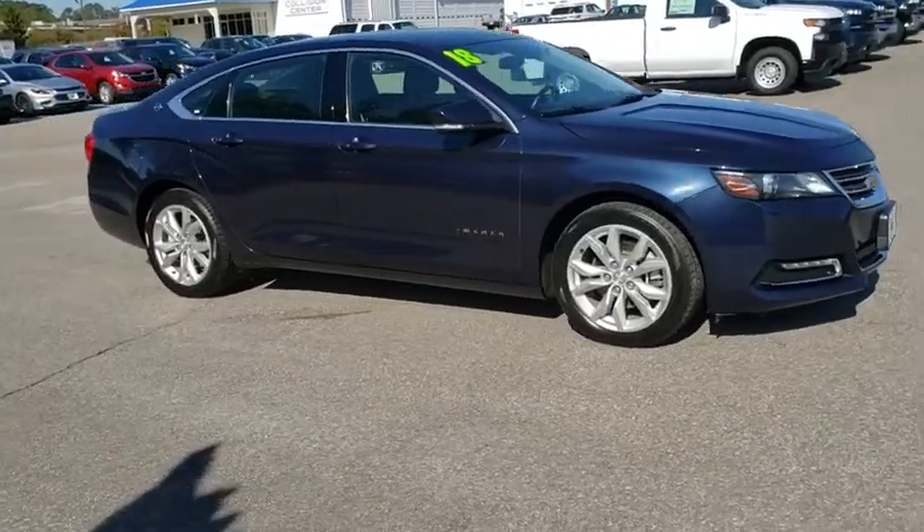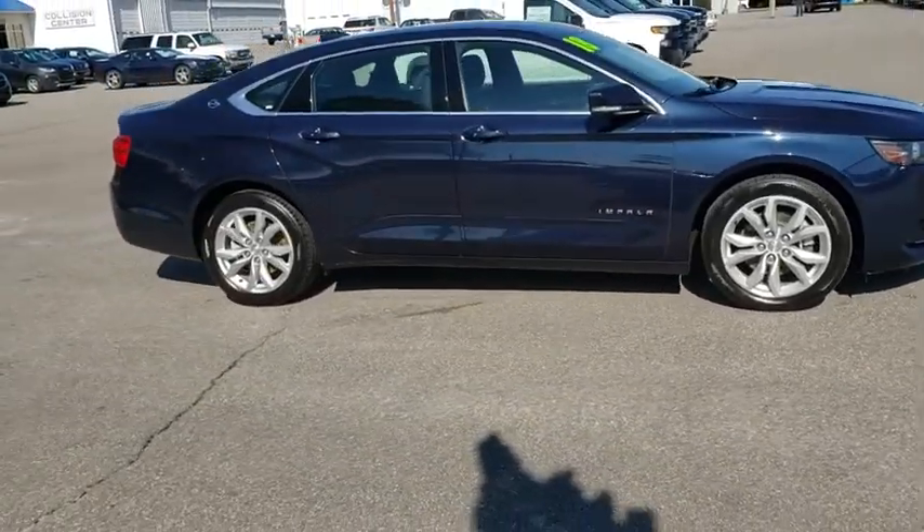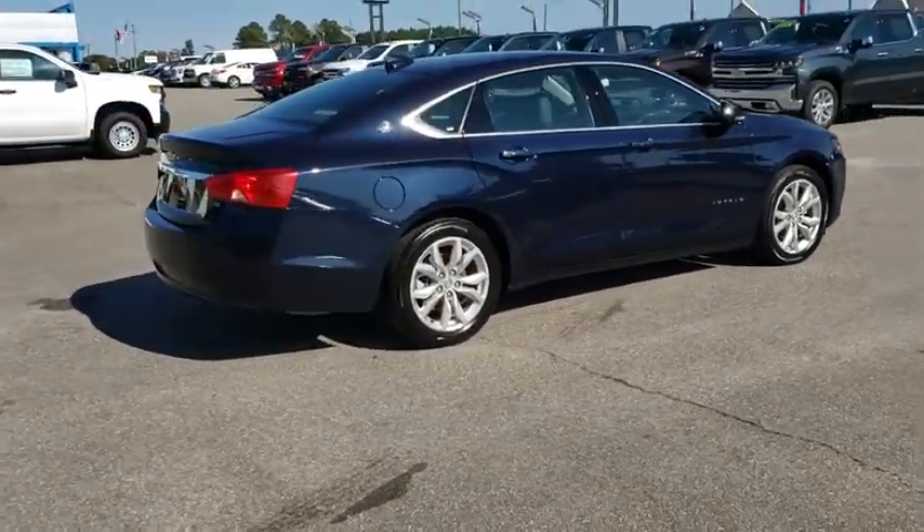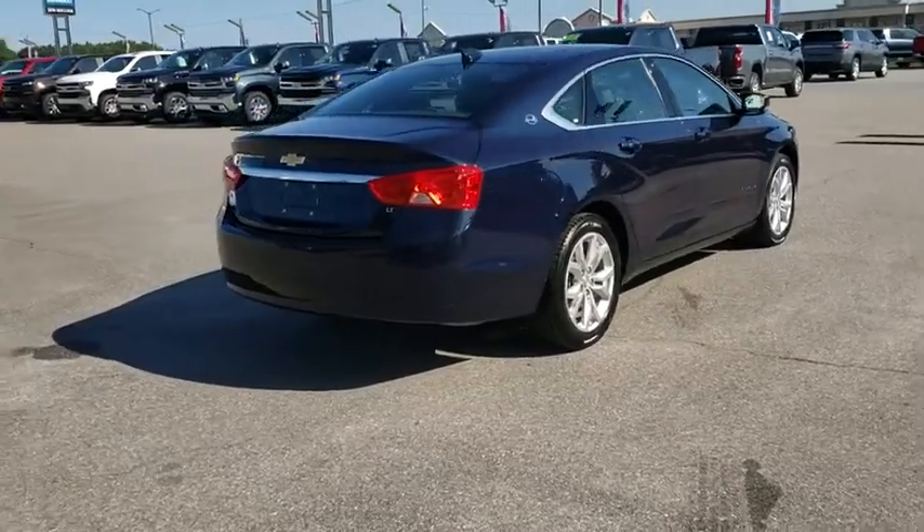We are pleased to show you the 2018 Chevrolet Impala. The Impala has been one of America's favorites for over 50 years. Enough said. This vehicle has less than 40,000 miles.